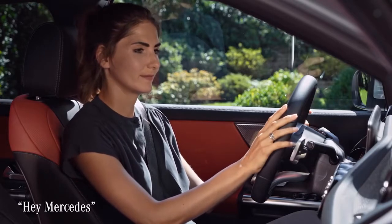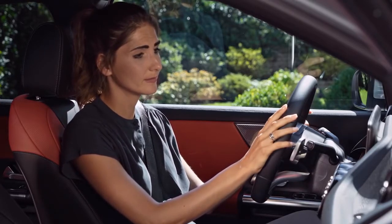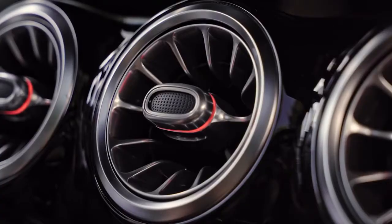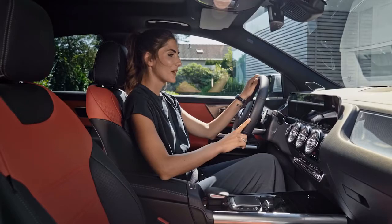Hey Mercedes. — How can I help? — It's too warm in here. — I'm reducing the temperature on the driver's side to 21 degrees. Hey Mercedes. — How can I help? — Open the sun blinds. — Okay, I'm opening the roller sun blinds.